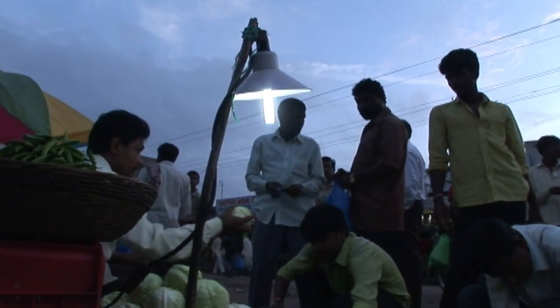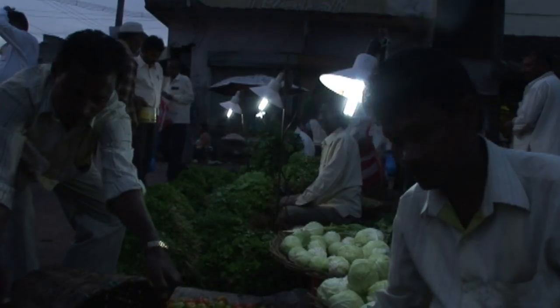For solar entrepreneurs such as Dada Hyatt, the lights are also a good deal. After making his loan payment and paying off other expenses, Hyatt has enough left over to live on. Moreover, he also has the possibility of further expanding his business.